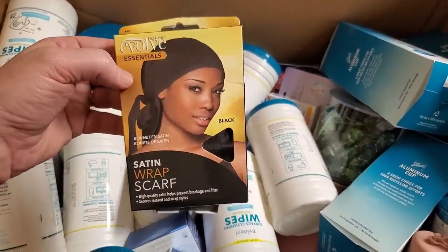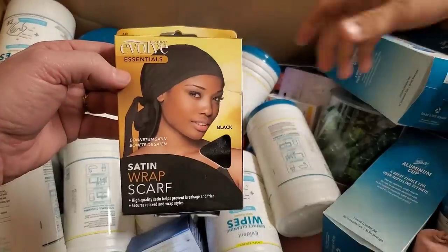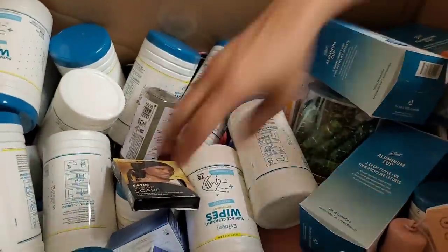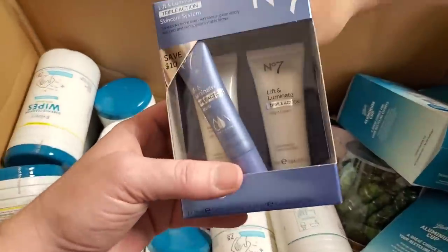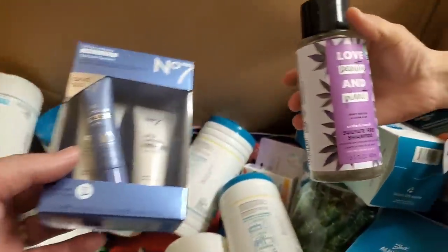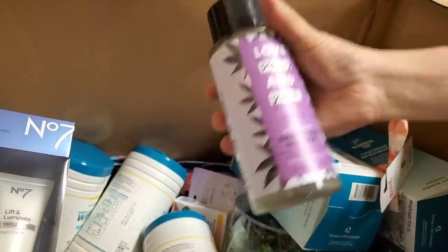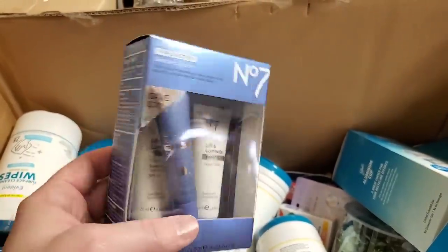We've got a satin wrap scarf for your hair — that'll be in health and beauty. A couple of those. I could wear one and look like a pirate. We have a bunch of shampoos — those are nice, and it's a big bottle. Some makeup — some of the makeup can be incredibly expensive.